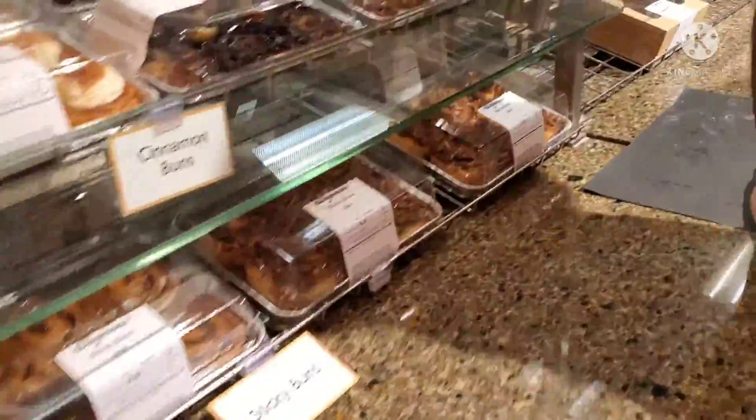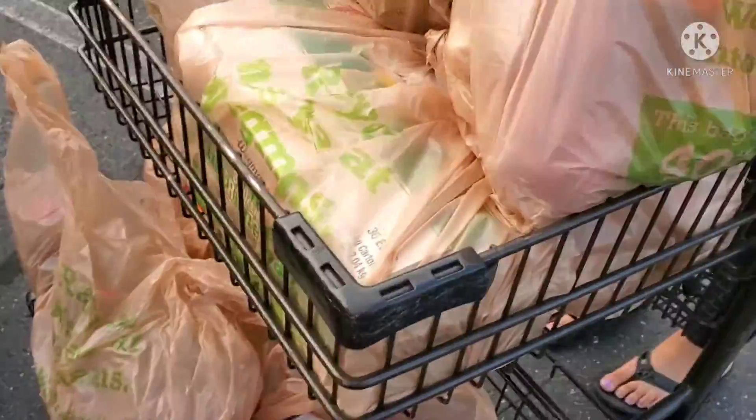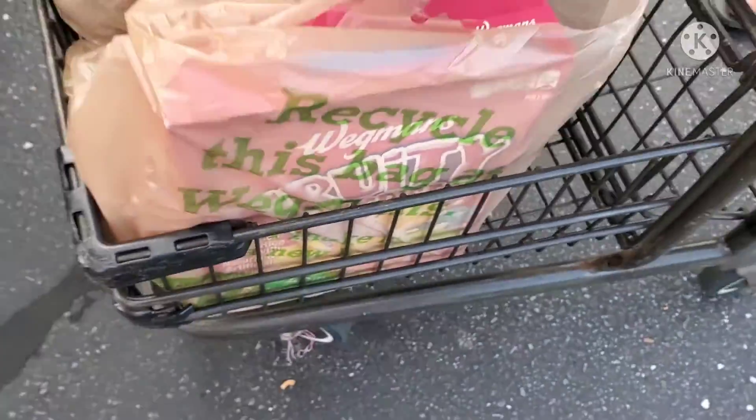Right now we are at Wedgmunds, about to get some breakfast foods and snacks for the trip. I also just painted my nails. We got a shelf from Wedgmunds — most importantly we got three pebbles and trolleys. We're back from Wedgmunds with some snacks for our vacation and some breakfast food. I'm going to finish packing tonight and then we should be good to go.